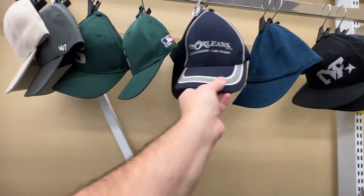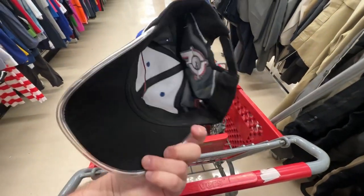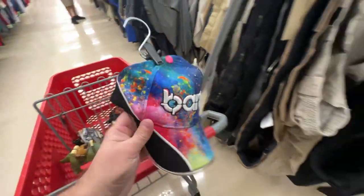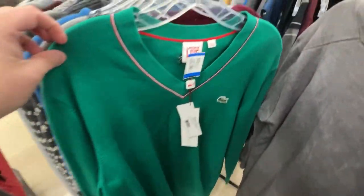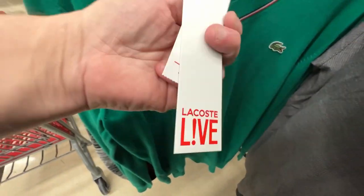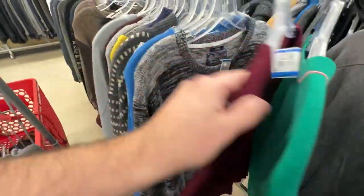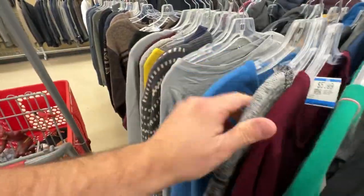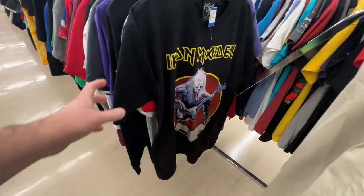There was a Bang Energy hat that I thought might be worth money, but it isn't. This Lacoste sweater caught my eye - I was kind of stoked when I saw it - and then I saw the price: $50. That's probably more than what it goes for online, and unfortunately I can't pick that up even with the 25% off discount.